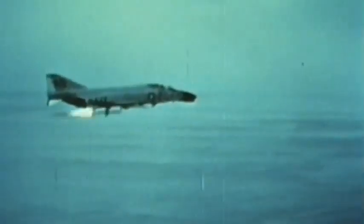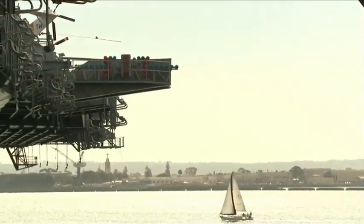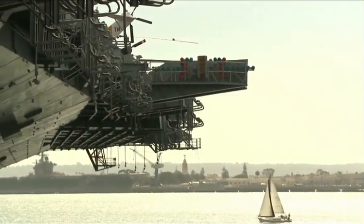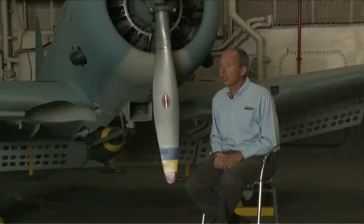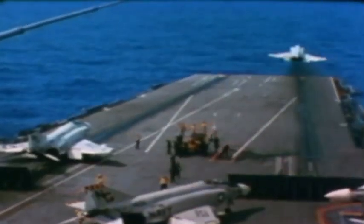Cold Wars came and went — Korea, Vietnam, the Cuban Missile Crisis, the invasion of Kuwait. 225,000 sailors served aboard Midway, their average age just 19. This is the longest-serving carrier of the 20th century. Midway served for 47 years, but like most carriers, only about 10% of its life was spent in active combat.